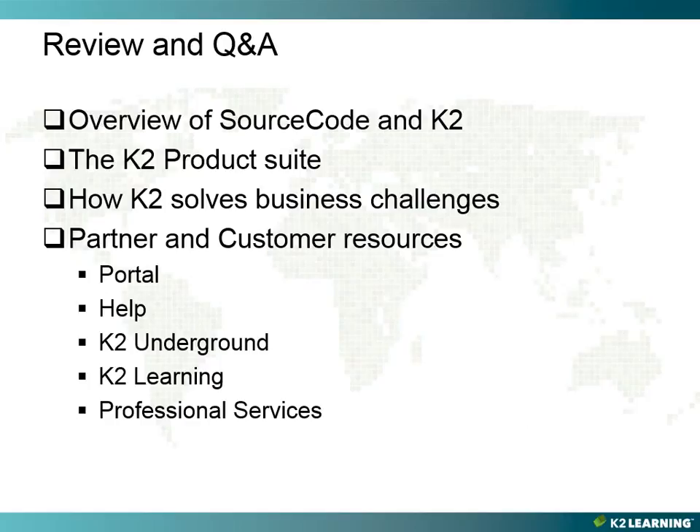Let's review what we've covered in this module. We started off with an overview of SourceCode and K2. We briefly covered the K2 product suite and discussed how K2 solves business challenges. We talked about the resources available to customers and partners: the portal, the help site, the K2 Underground, the K2 Learning site, as well as professional services.